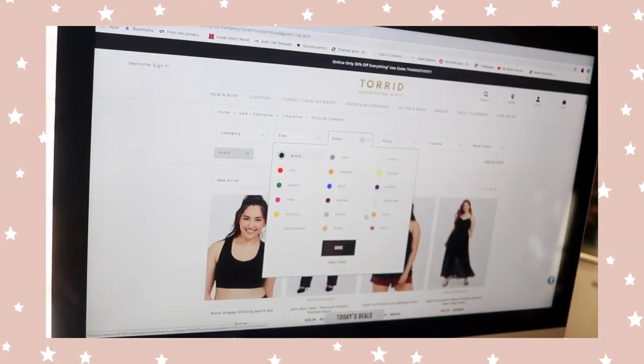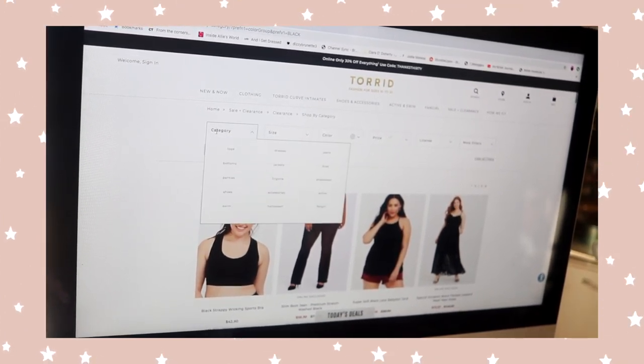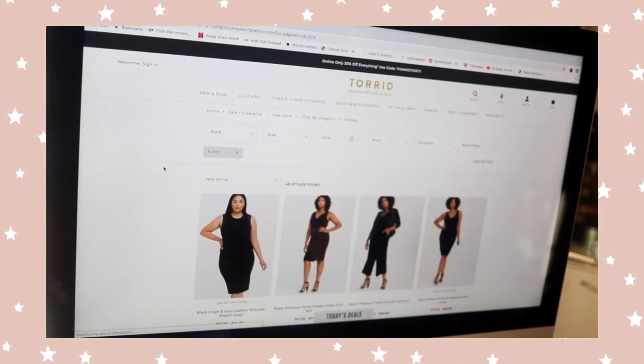My next tip: know exactly what you want. If you have an idea of what you want, it makes the shopping experience a lot better because you can put all the keywords into the search bar and find things so much easier. Are you looking for a dress? What color, size, fabric, or style? Always keep that in mind when searching. Also, make sure you're using the filters — I always make sure I have the plus size filter selected so sizes are catered to my body type.